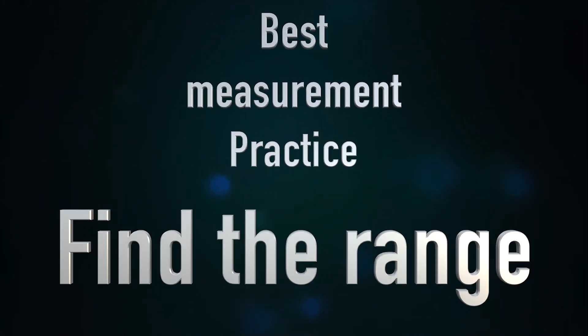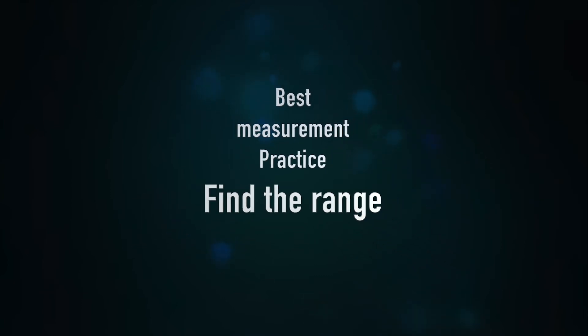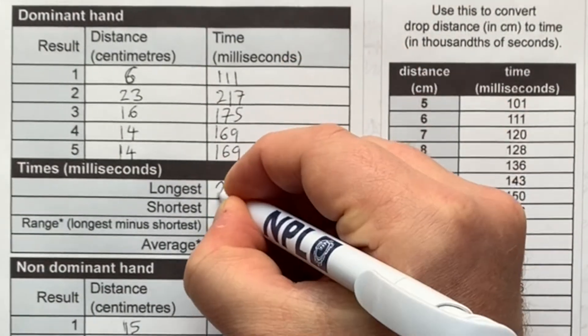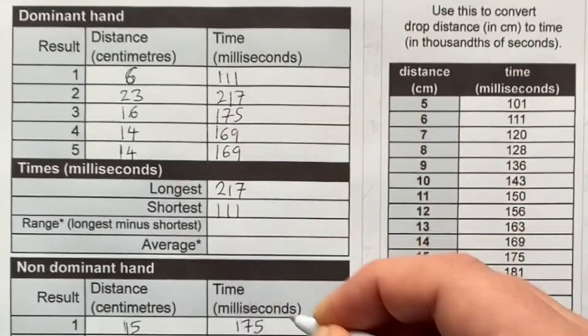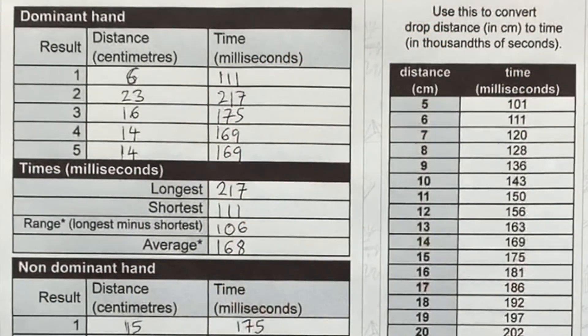Although the main result is comparing the average drop times for dominant and non-dominant hands, it's also useful to see the range of results too. So subtract shortest times from longest times to find your range.